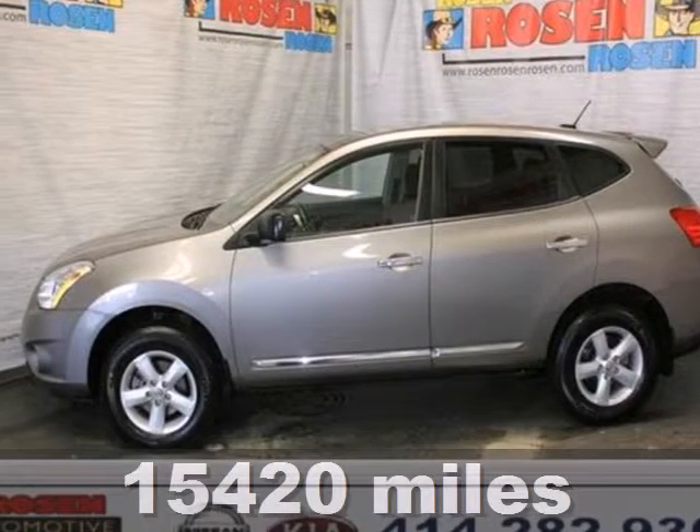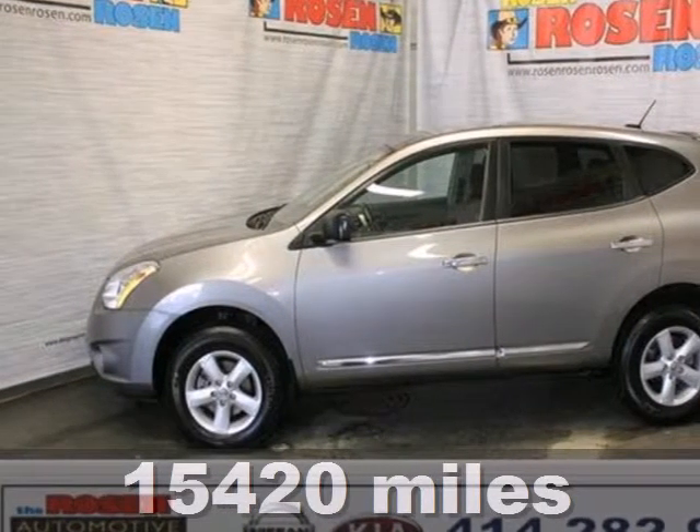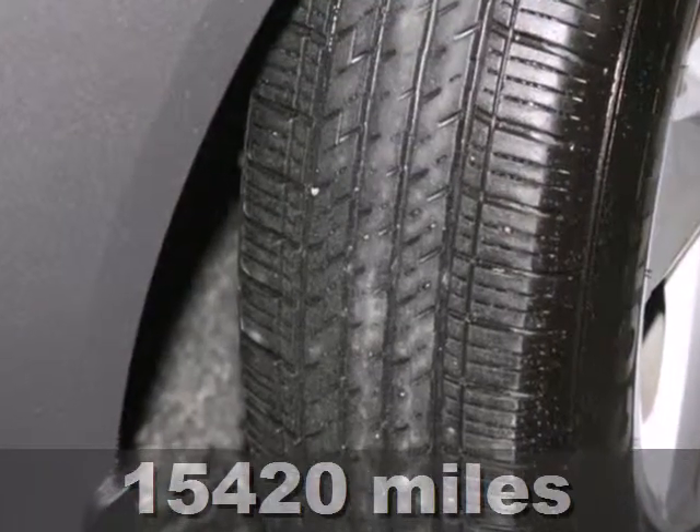Here's the 2012 Nissan Rogue. If you're seeking quality and affordability, this compact SUV is the best choice.